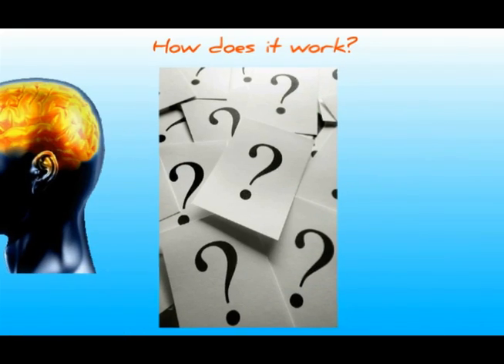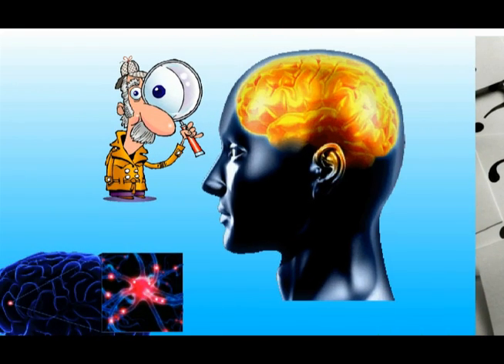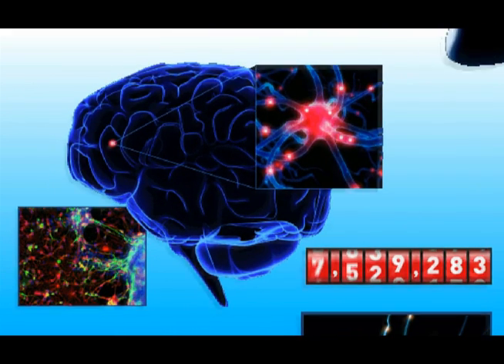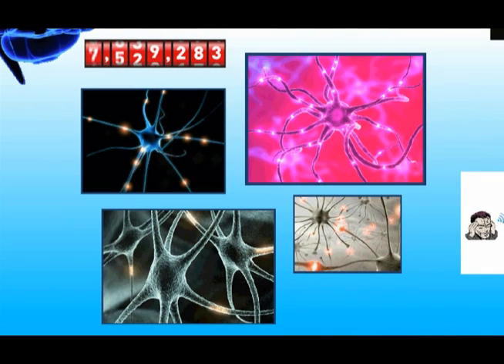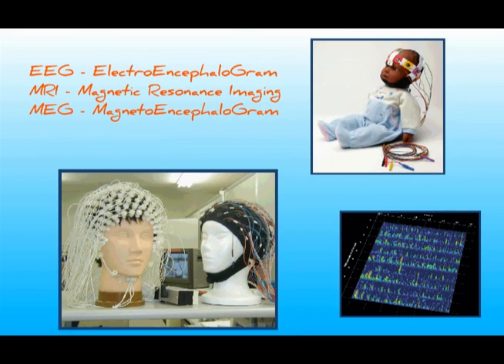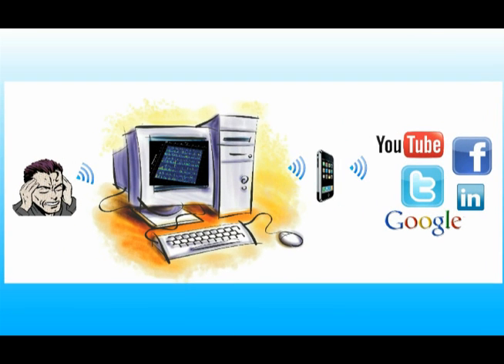How does a BCI work? Let's first take a look at how the brain works. The brain is made up of specialized cells called neurons, and we have a whole bunch of them. When we have a thought or want to do something, these neurons communicate with each other to relay our thoughts and intentions — communicating electrically. This electrical activity can be measured with EEGs, MRIs, and MEGs. A BCI works by detecting, interpreting, and translating those electrical signals into tangible actions.